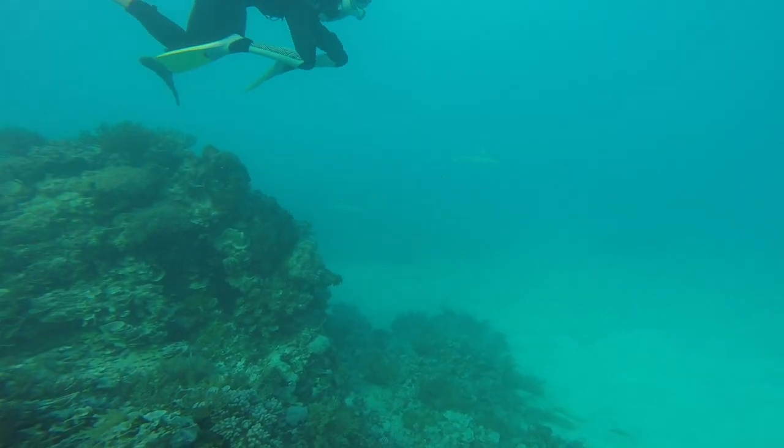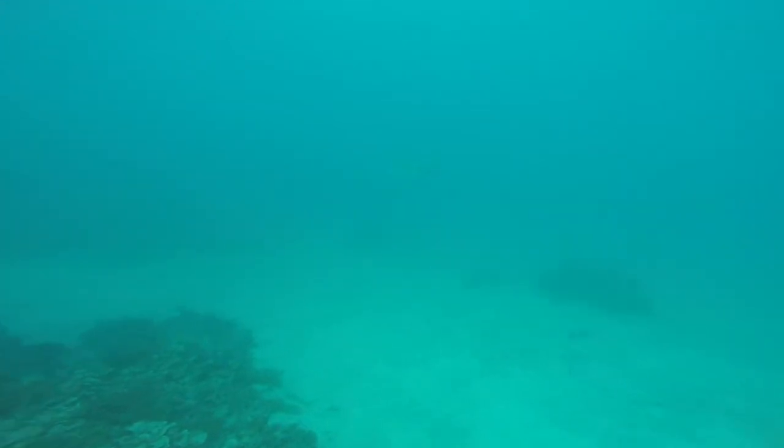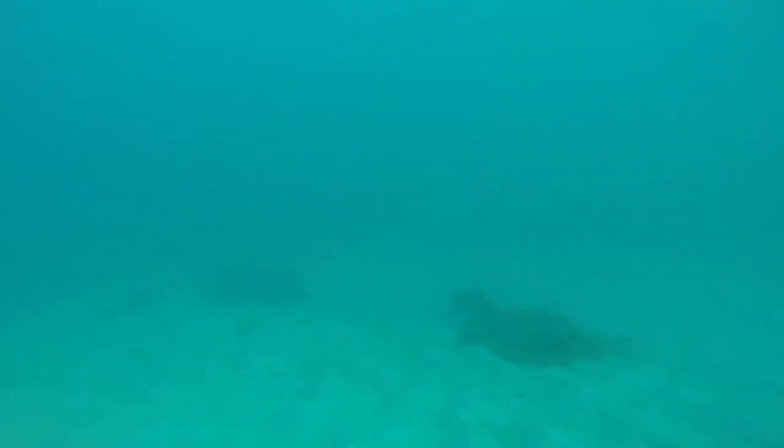At the end of this dive we had a whole heap of sharks circling us, so we decided to sit on the bottom and watch them. It was really cool watching these beautiful reef sharks surrounding us.